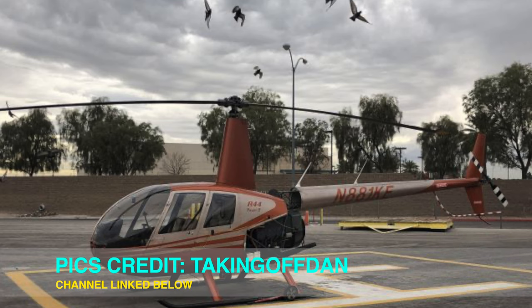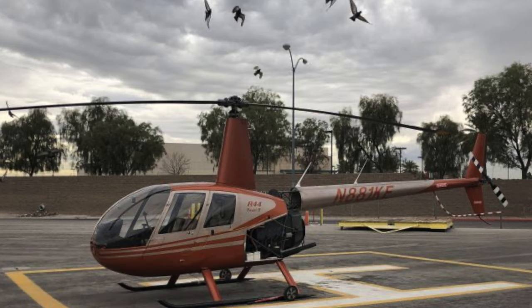First item up today, earlier this week there was a tragic accident involving an R-44 Raven helicopter just outside of downtown Houston, Texas.